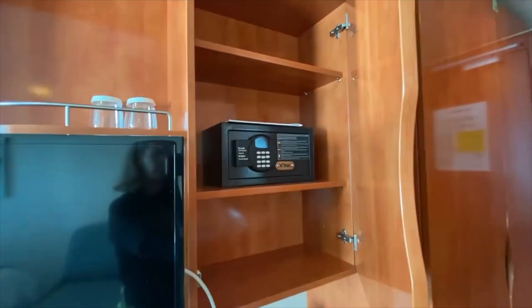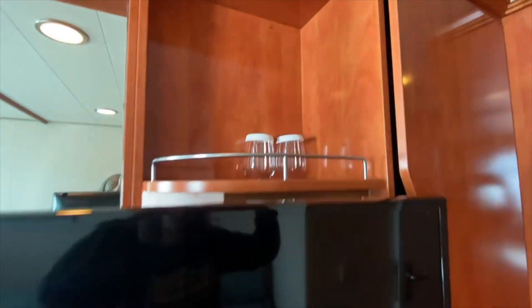My chocolate covered strawberries for being platinum. Here you have your safe and some shelving, plus some additional storage area up here with a few cups.